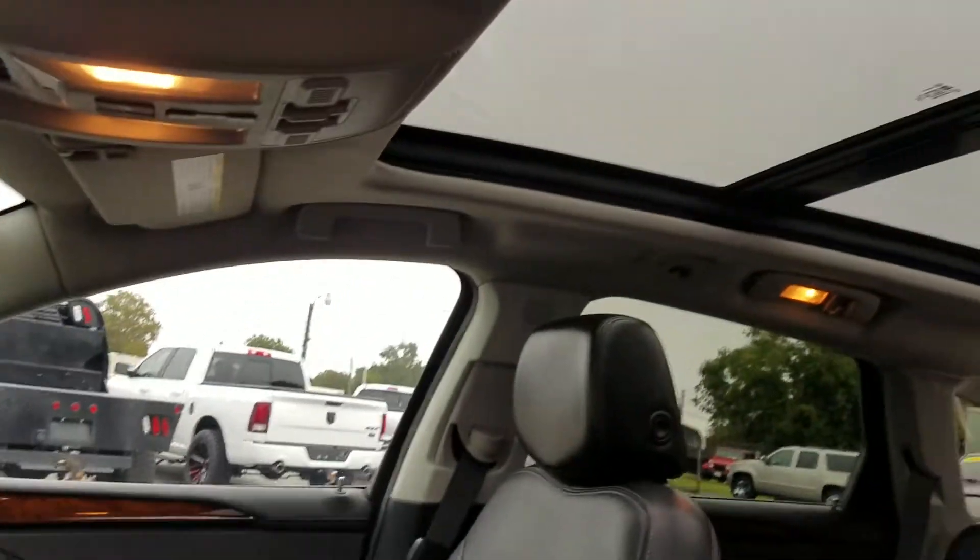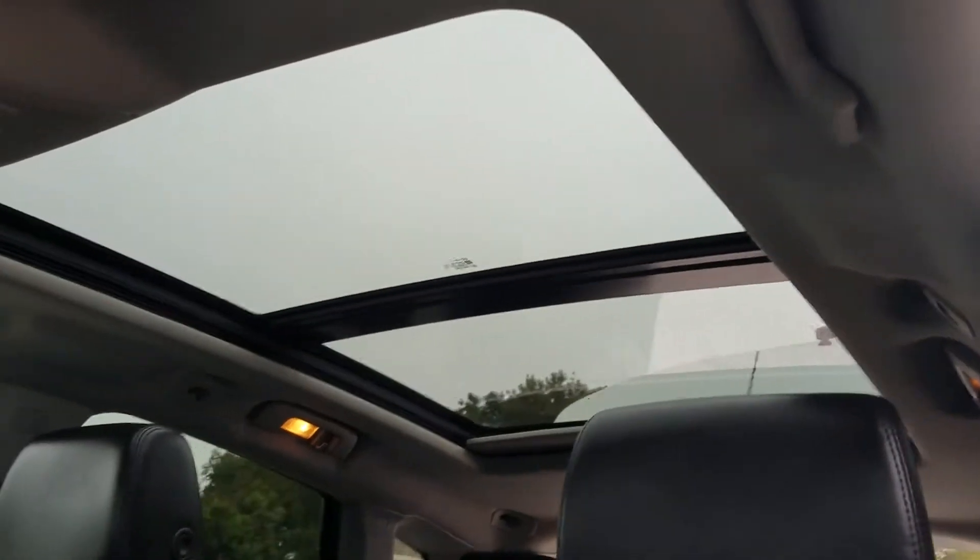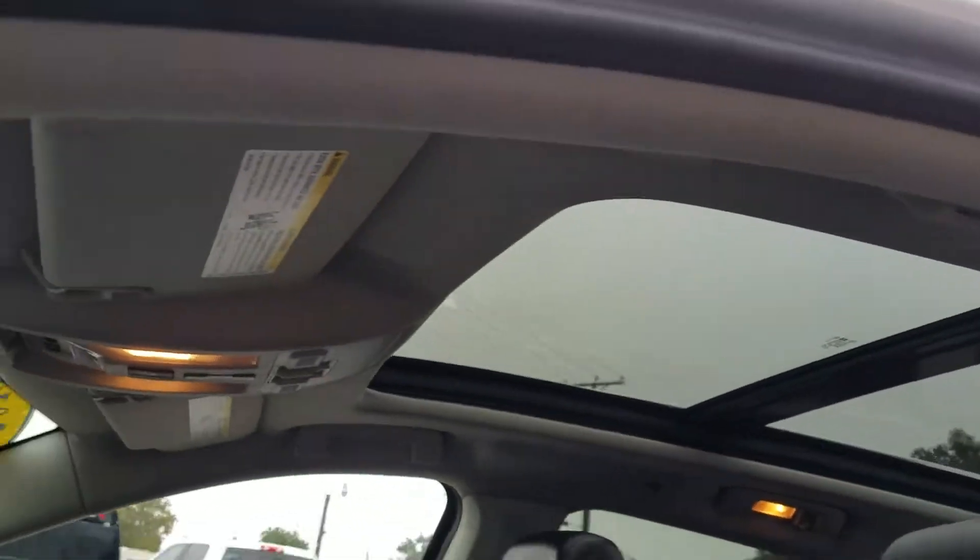As you can see, we've got the heated seats and all your stereo and HVAC controls right here. Navigation is included. It does also have auxiliary inputs here in the console. The big panoramic sunroof has a shade that covers it up if you have too much light coming in.